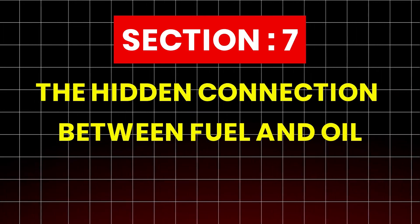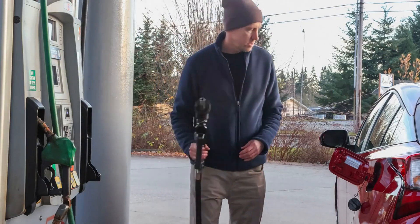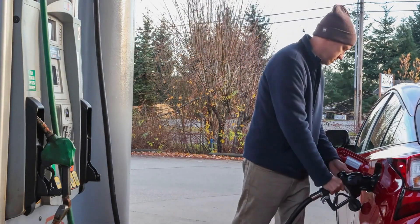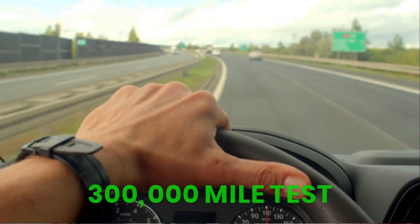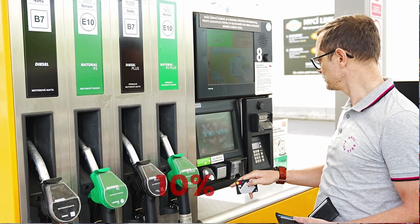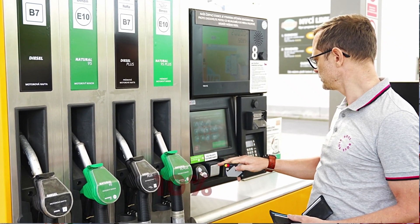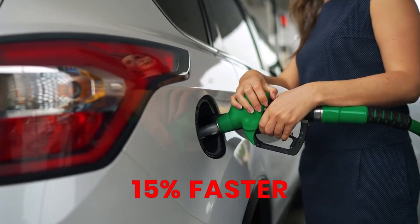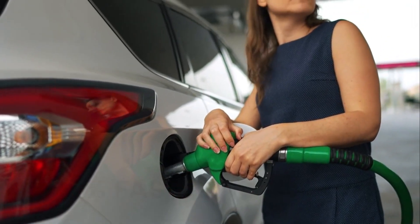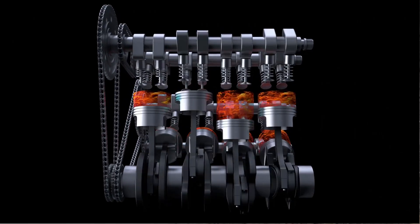Section 7: The hidden connection between fuel and oil. Here's something few drivers realize: fuel quality plays a huge role in how quickly oil degrades. During the 300,000-mile test, engines running on E10 gasoline — a 10% ethanol blend — experienced roughly 15% faster oil oxidation compared to engines using non-ethanol fuel. Ethanol introduces moisture, which reacts with additives and accelerates their breakdown.